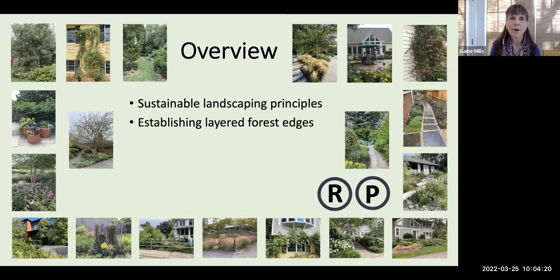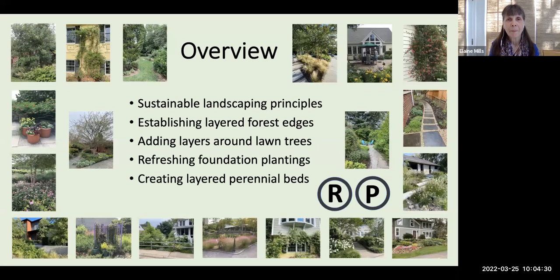Those scenarios include: establishing layered forest edges, adding layers around lawn trees, refreshing foundation plantings, creating layered perennial beds, and rethinking your front yards. You'll see two logos, R and P, to the side. Slides with an R refer to the two-page resource handout provided. Slides with a P refer to a three-page plant list, and many of those plants have links to the tried and true fact sheets. Cheryl will also be putting helpful information in the chat box as we move along.